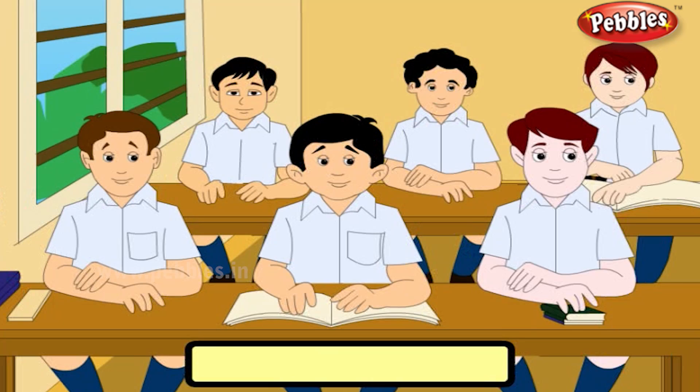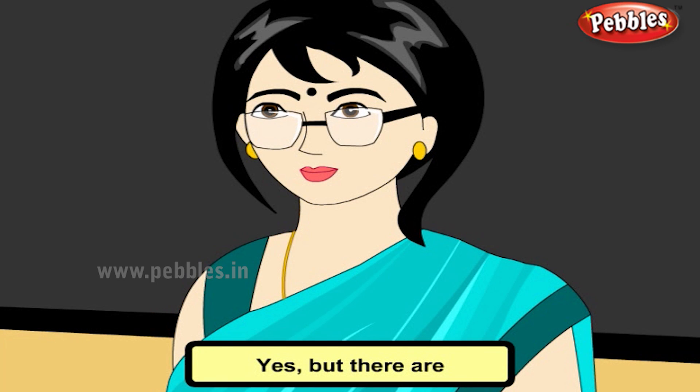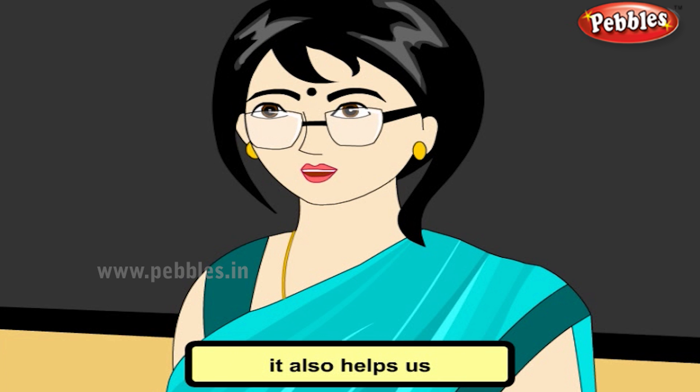Why do we need food? For our energy to work. But there are many other uses of food. Apart from the energy it gives, it helps in repairing worn-out tissues. It builds our body and promotes growth. It also helps us to fight against diseases and keeps us healthy.